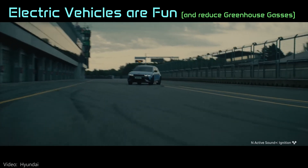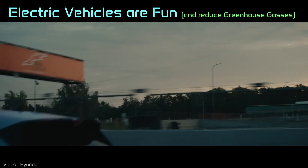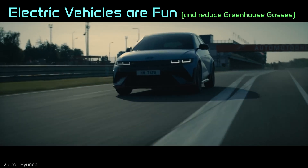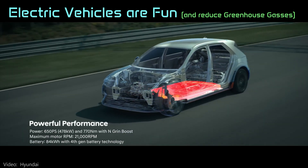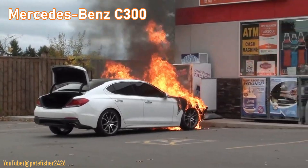I love electric vehicles, but there are facts about them that need to be discussed and addressed. To get broader adoption of EVs, we need to do a better job of preventing and extinguishing fires.